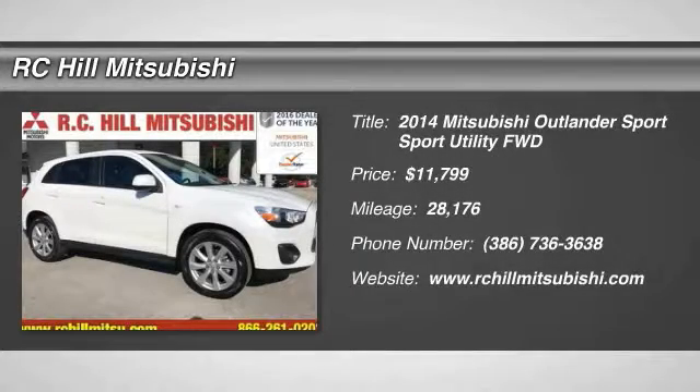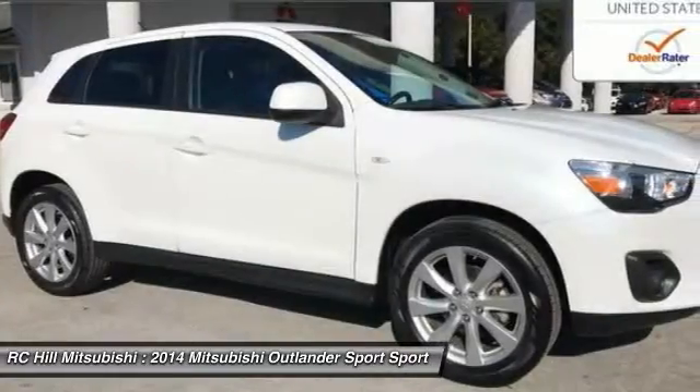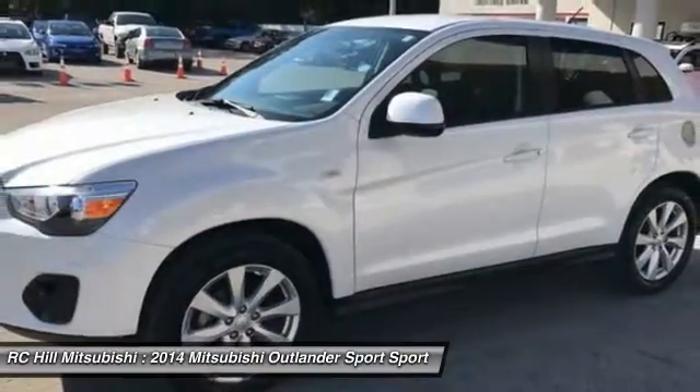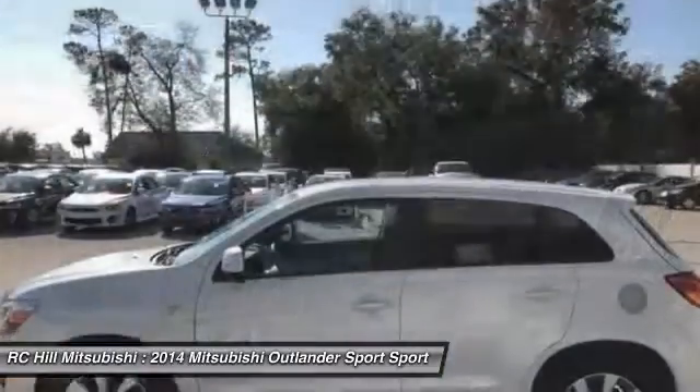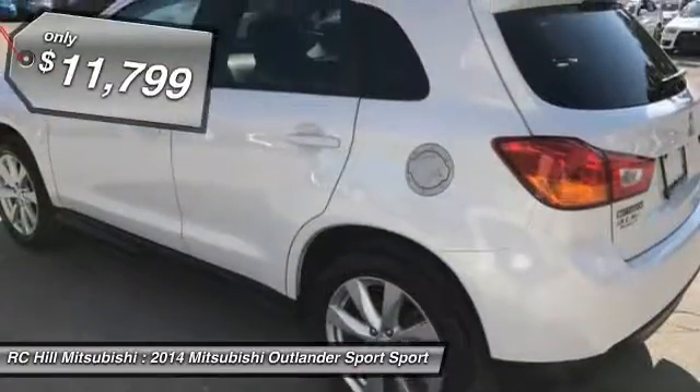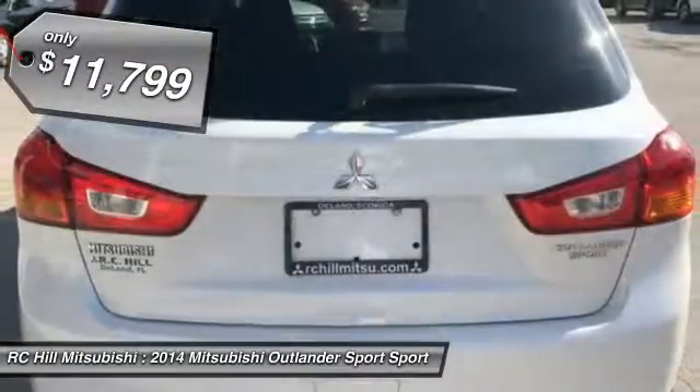The 2014 Outlander Sport. The all-new Outlander Sport features a fuel-efficient engine paired to either a five-speed manual or a continuously variable transmission and comfortable accommodations for five. Passengers will be treated to a refined ride in comfortable surroundings with a host of welcome features and is priced below $15,000.